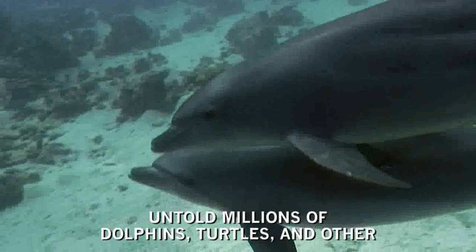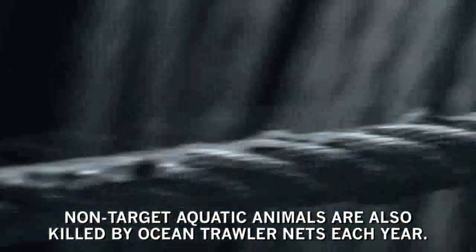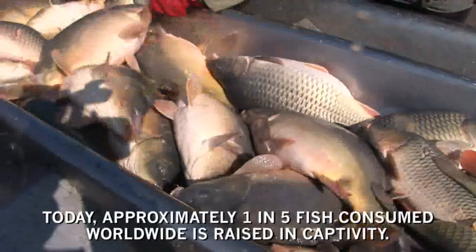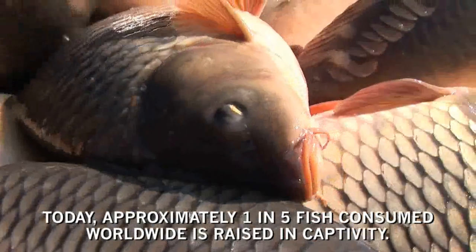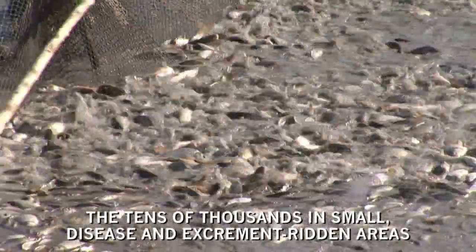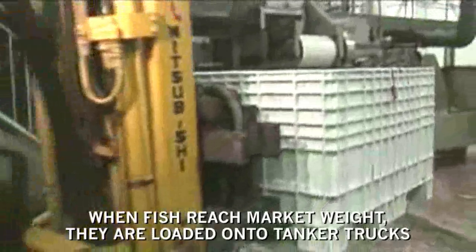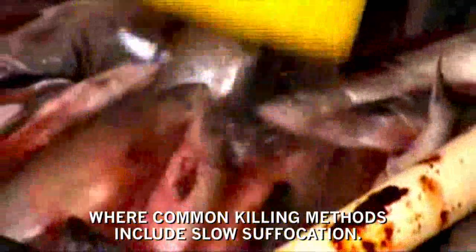Untold millions of dolphins, turtles, and other non-target aquatic animals are also killed by ocean trawler nets each year. Today, approximately one in five fish consumed worldwide is raised in captivity. Like factory farmed animals on land, farm-raised fish are crowded by the tens of thousands in small, disease- and excrement-ridden areas for their entire lives. When fish reach market weight, they are loaded onto tanker trucks and shipped to slaughter, where common killing methods include slow suffocation.